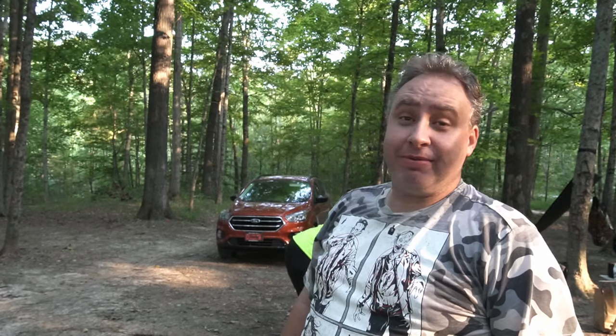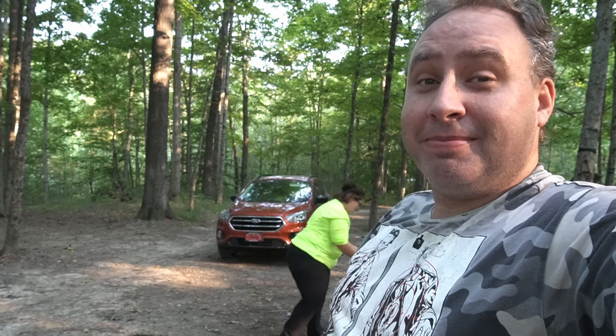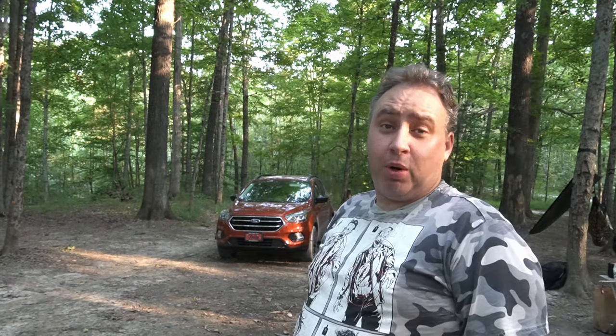Beautiful wife back there picks up sticks to start a fire and I play with the camera - make her do all the work. She's gonna kill me when she sees this. Fire starters - what works? People use newspaper, cardboard, trash you got in the car, dryer lint and wax works really well. You can buy the little fire starter logs, but you know what always works? A low torch.